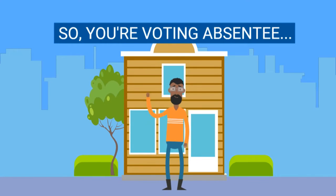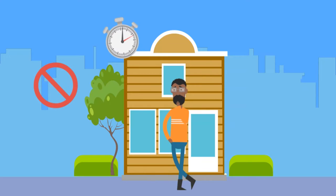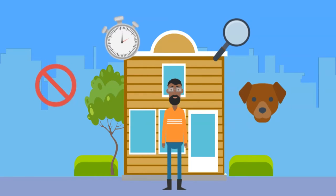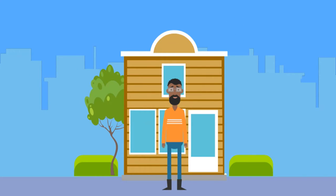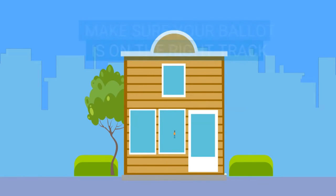So, you're in Ohio, voting absentee for the very first time. But what happens if you do something wrong or your ballot is delayed, gets lost, or is eaten by your neighbor's dog? Whoa! Slow down there, partner. If you have trouble with your ballot, there are some ways to get things back on track.